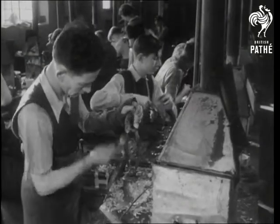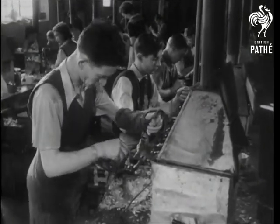Now, scaled down to exactly one-thirtieth of the life-size original, the lead models are coming from their moulds.